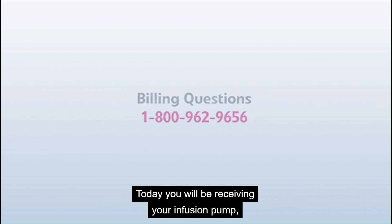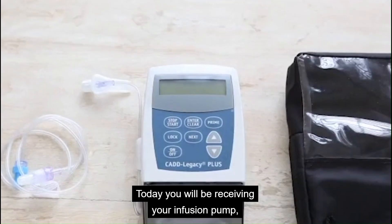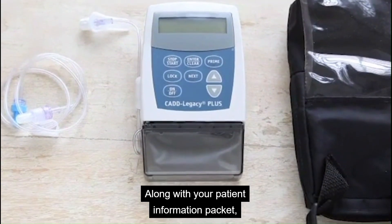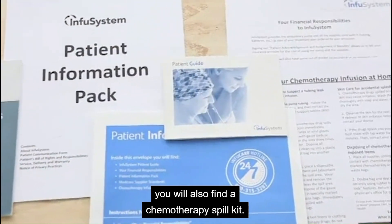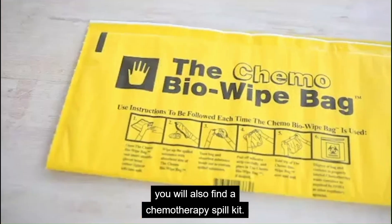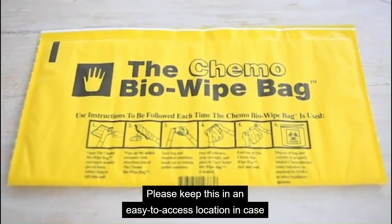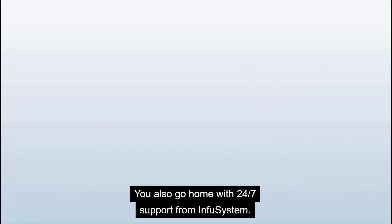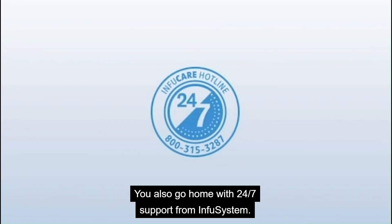Today, you will be receiving your infusion pump, tubing, clamp, and pump pouch. Along with your patient information packet, you will also find a chemotherapy spill kit. Please keep this in an easy-to-access location in case of a chemotherapy spill.